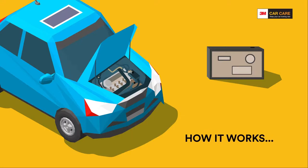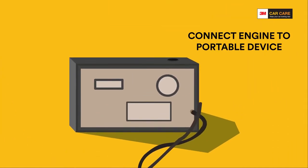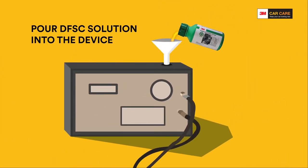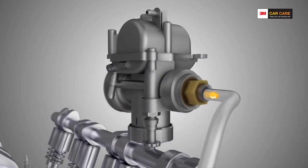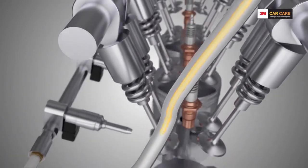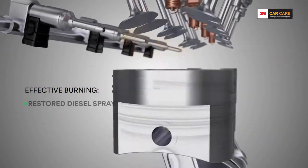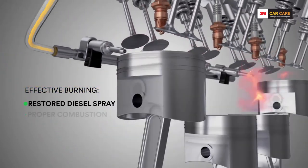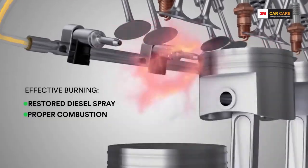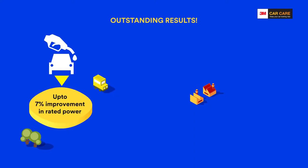Here's how the treatment is performed: the engine is disconnected from the fuel tank and connected to a portable device. The DFSC is then poured into this device, after which the car is turned on and left to idle for half an hour. Since the solution has a composition similar to diesel, it burns effectively whilst also cleaning the fuel injectors on its way to the exhaust — and all of this in just 30 minutes.